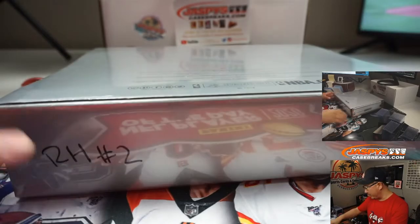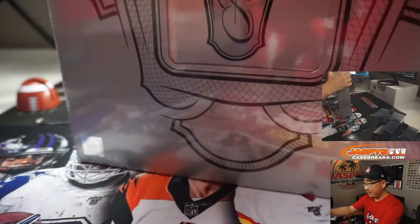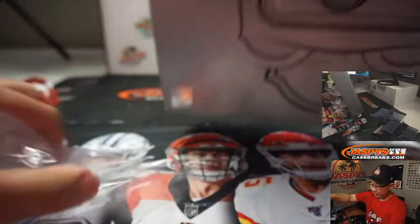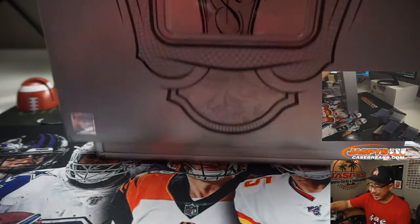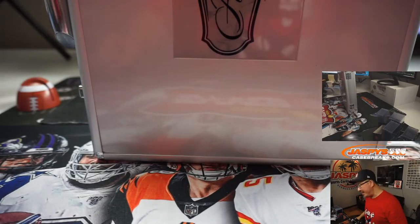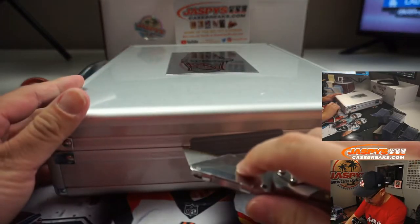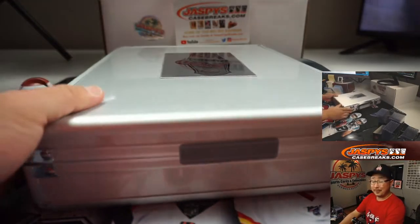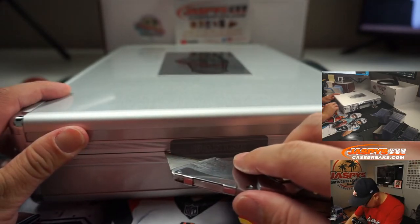There's random hit number two right there — we marked that when we opened up the Fresh Master case. Random hit number one. So let's pop this open and see what we got. The crew and I were discussing and speculating a little bit — it's not exactly like this, but the previous break was vet heavy, right? A couple of Hall of Famers in there, veteran players. I don't think we saw too much rookie action in there. So our fingers are crossed that this side will be a big rookie name.